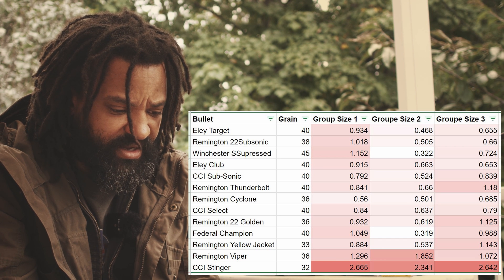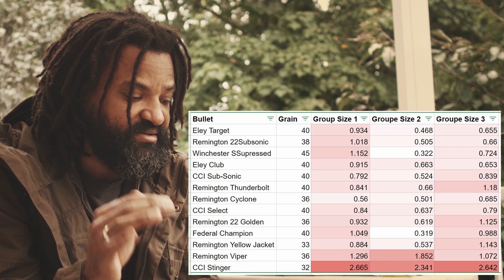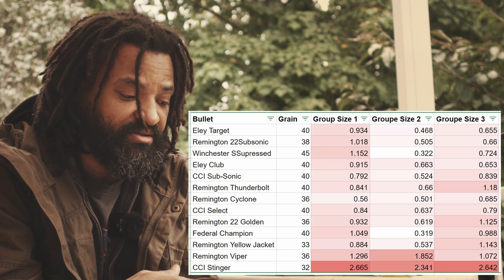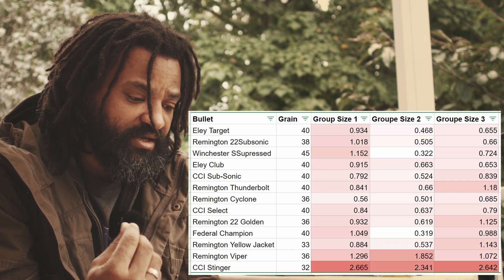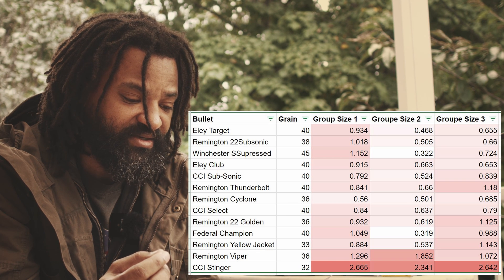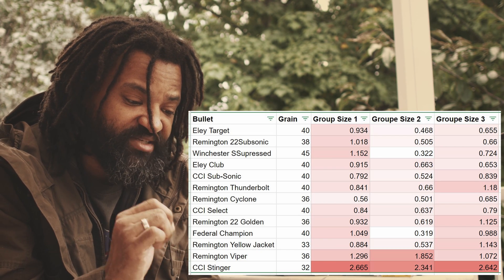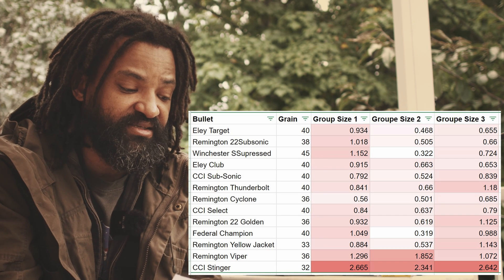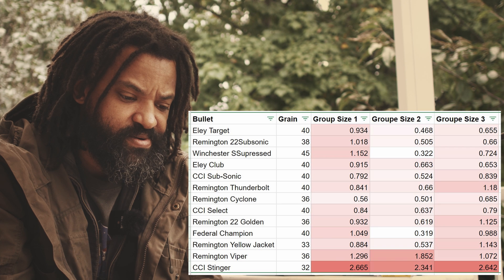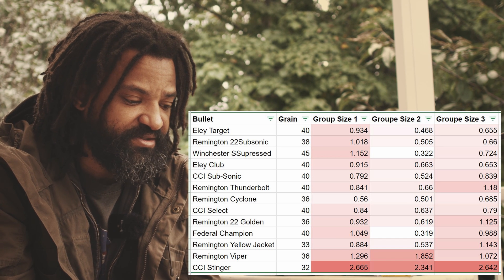The best single group I had during this test was with a Federal Champion, but Federal Champion ranks about eighth overall because my first group was over one inch, the second group was 0.3 inches, and my third group was 0.988 — a huge range between the three, which drives the average up. The worst group, consistently, was the CCI Stinger.